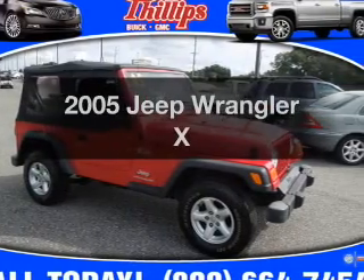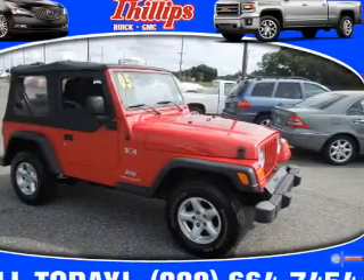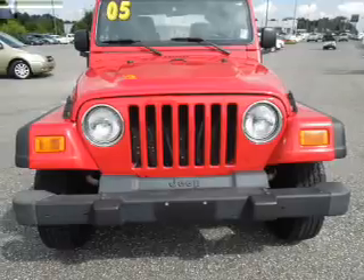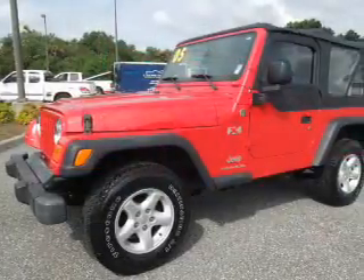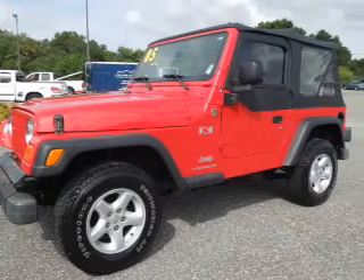Presenting the 2005 Jeep Wrangler — everything you need under one roof with this great vehicle. With a reliable six-cylinder engine, the powertrain includes four-wheel drive, driven by an automatic transmission.